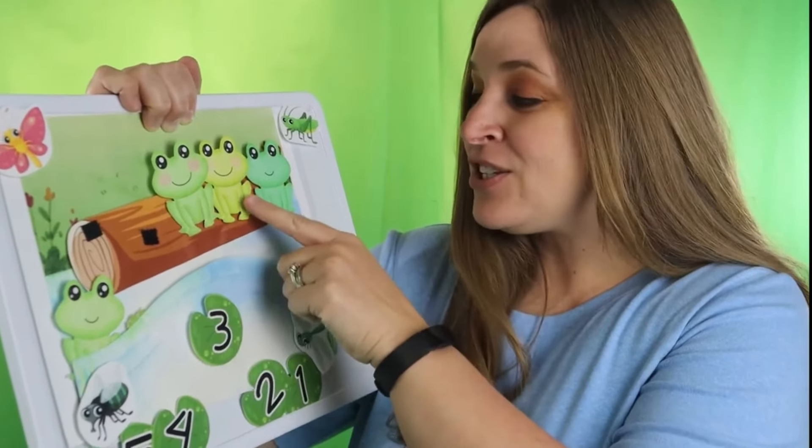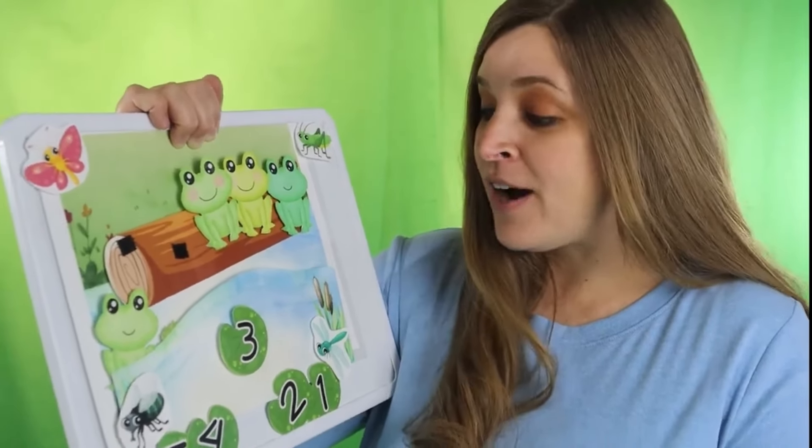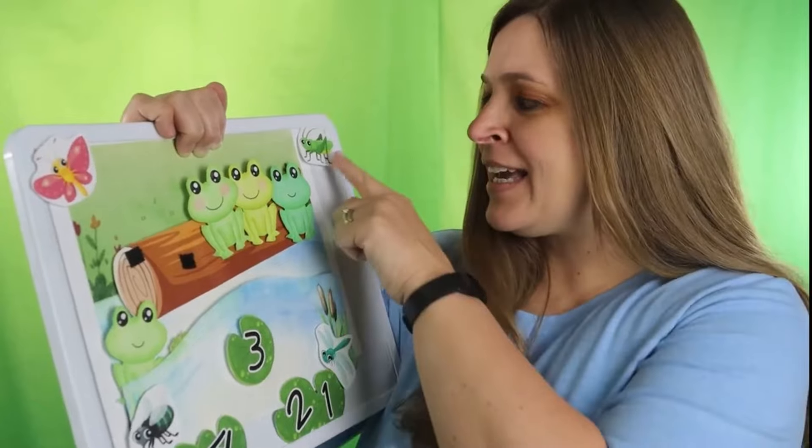One, two, three. Will you sing with me? Three green and speckled frogs sat on a speckled log eating some most delicious bugs.